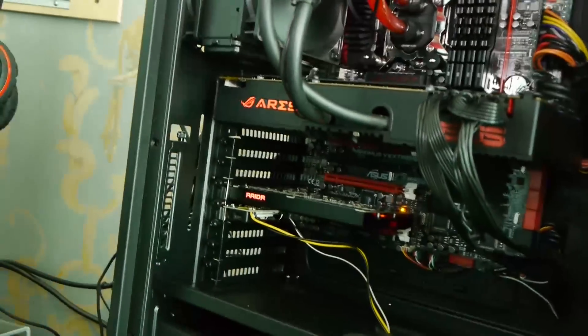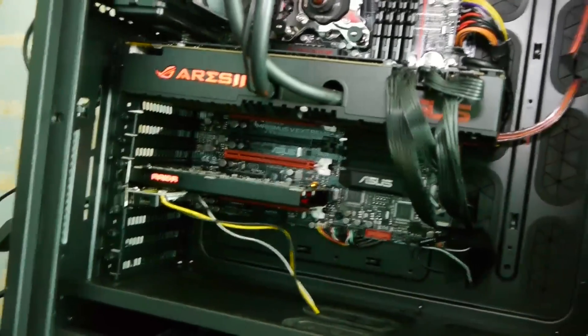Very cool. Now, what's the second product we're going to show here? This looks like something we'll be pretty interested in — it says Ares 2 on the side. For a lot of people, CES timeframe usually means the beast of beasts: our flagship graphics cards. And this one definitely is.